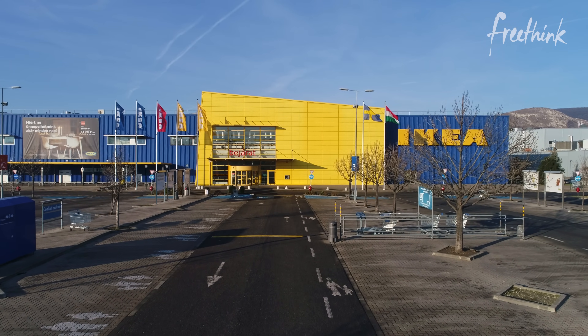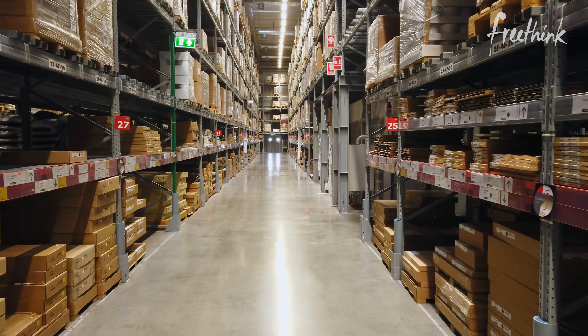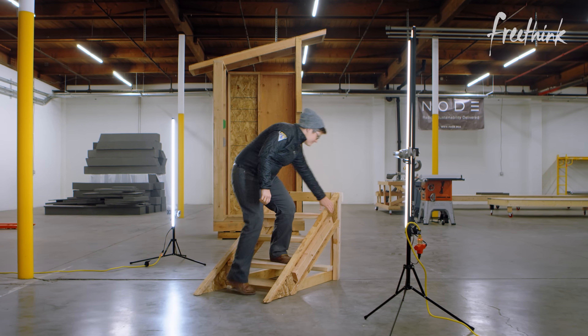It's a bit like Ikea, where packing the components of furniture into flat boxes makes it massively easier to ship them, and you can assemble it on site. We find that when we say Ikea, people think that's so cheap.